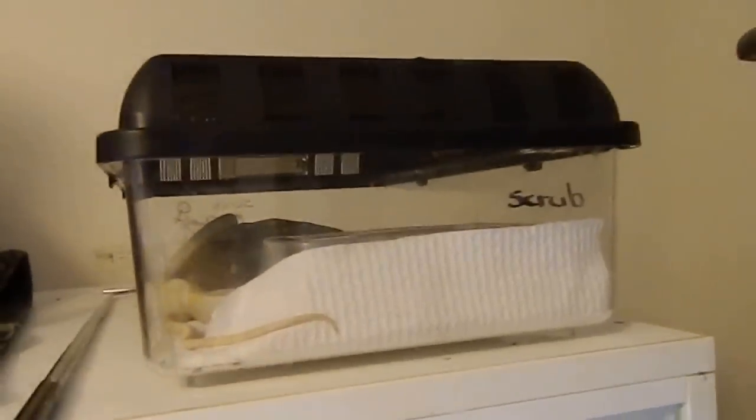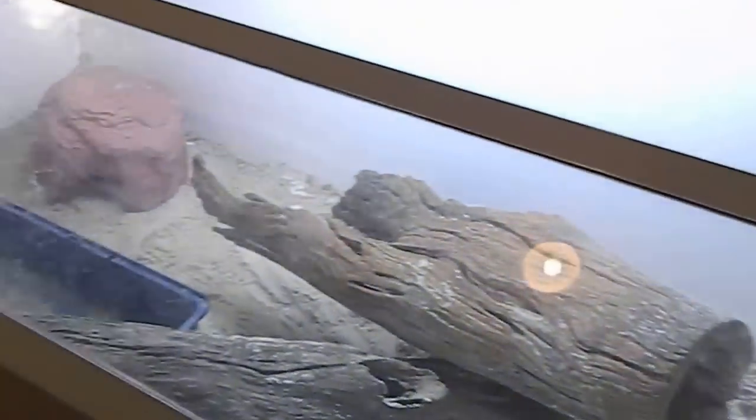In here I've got an albino Darwin and a het albino Darwin, a black-headed python, another black-headed python, and an albino Darwin in there. This is the water monitor's enclosure.